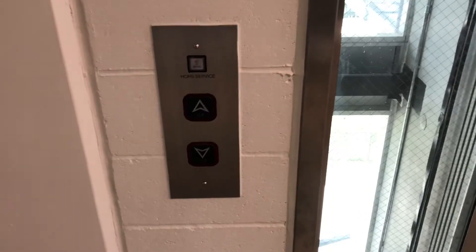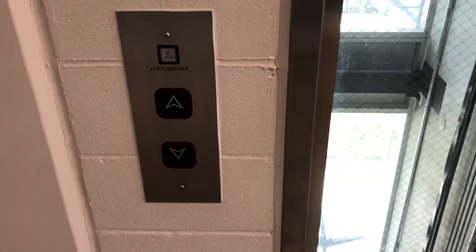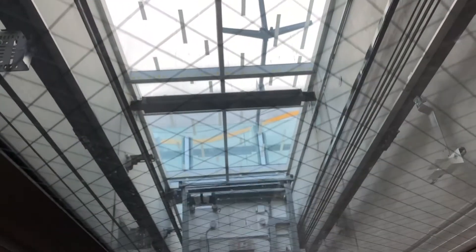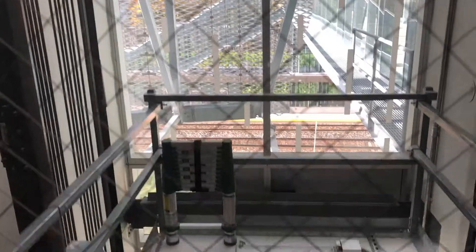When I was in this station last September, this elevator wasn't even ready yet, but it's working now as we film it. This one doesn't have a rear door unlike the other one. You can see the counterweight there and the car top.